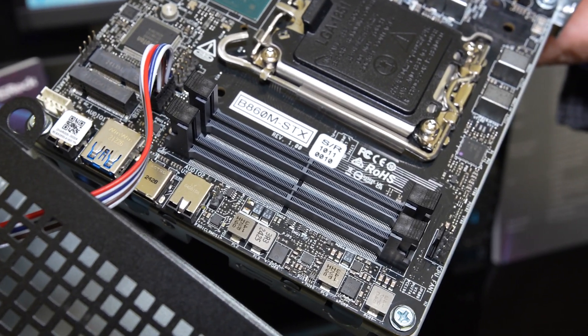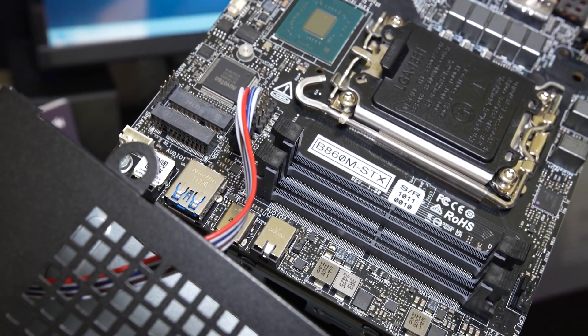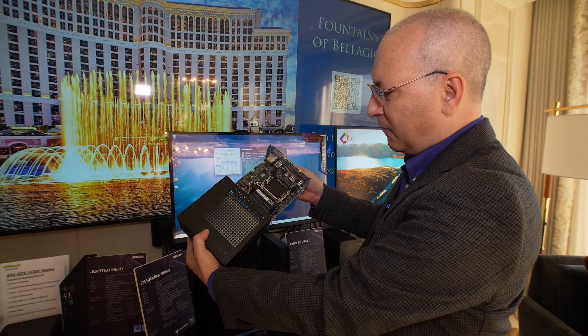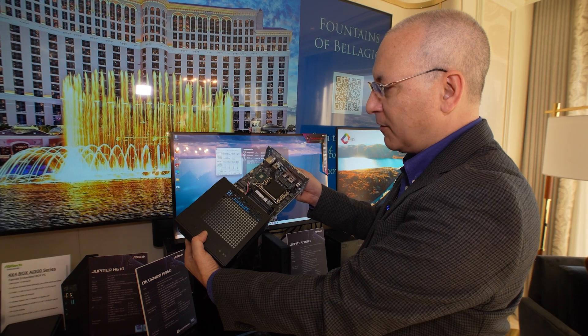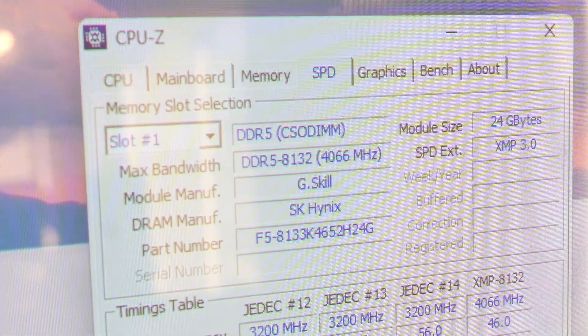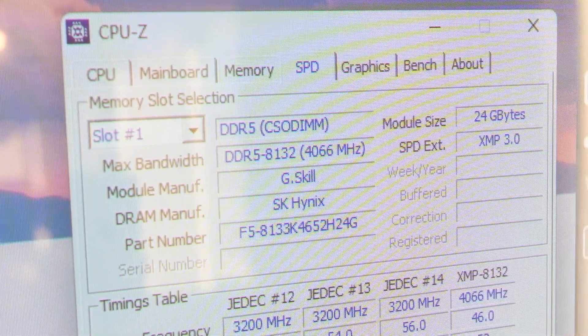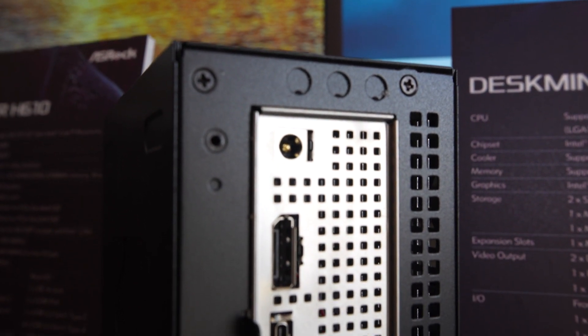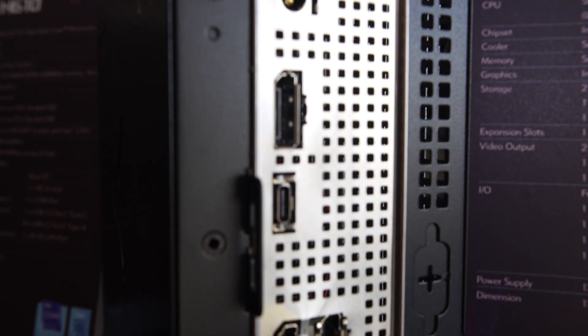You have two SODIMM sockets, and these support what's known as CSODIMM, which allows for higher memory speeds. In a system this size, it's pretty impressive. If you look at what's on the screen here, this sample — there's another one under the monitor — is running at DDR5 8132. So we're looking at a pretty high-performance memory solution for education and AI tasks and things of that sort.